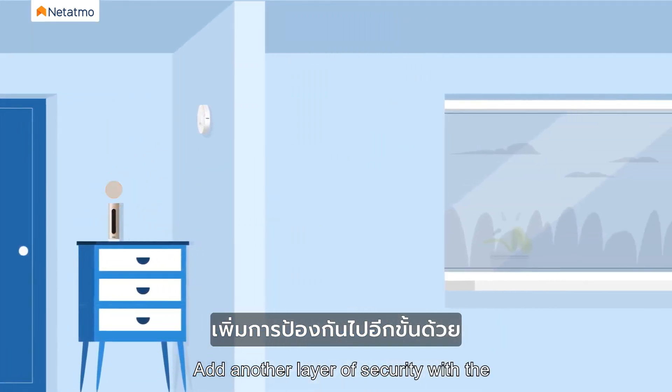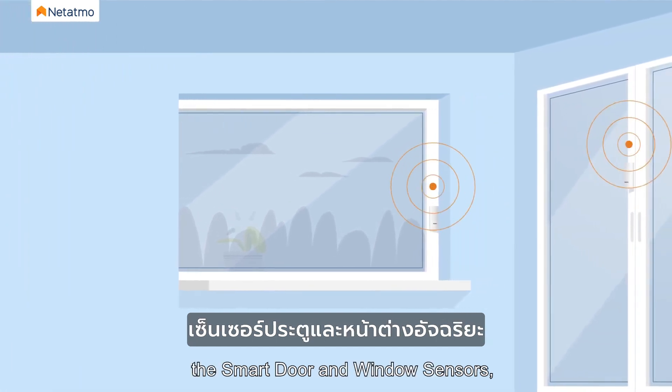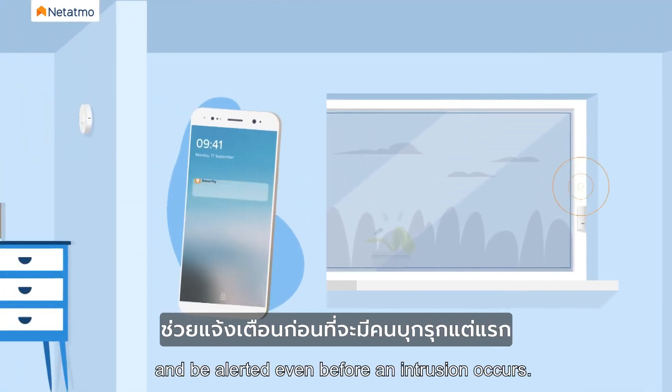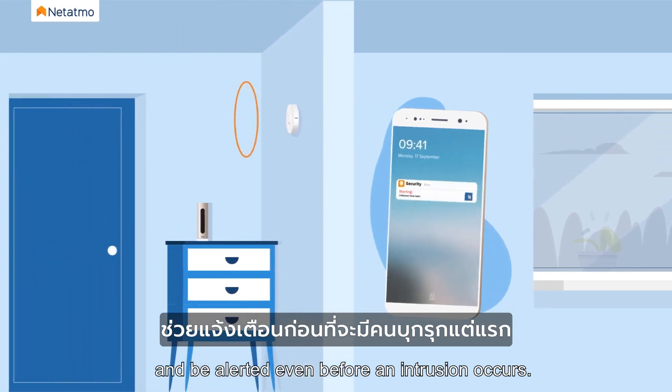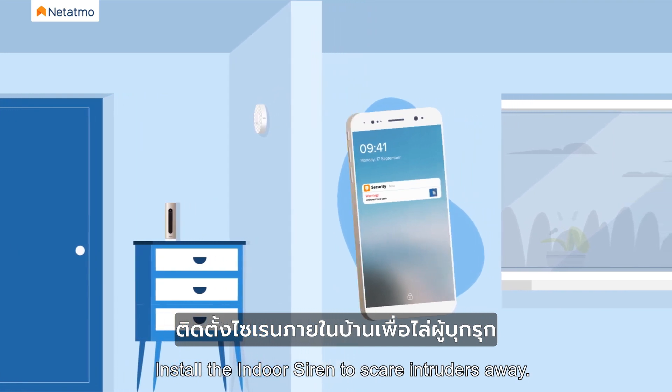Add another layer of security with the smart indoor camera accessories — the smart door and window sensors — and be alerted even before an intrusion occurs. Install the indoor siren to scare intruders away.